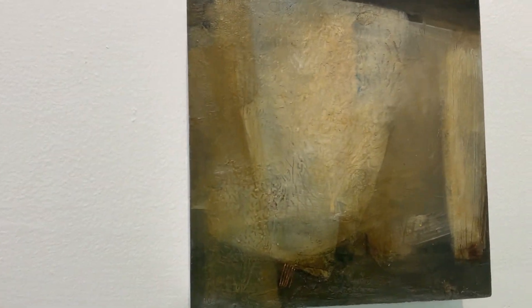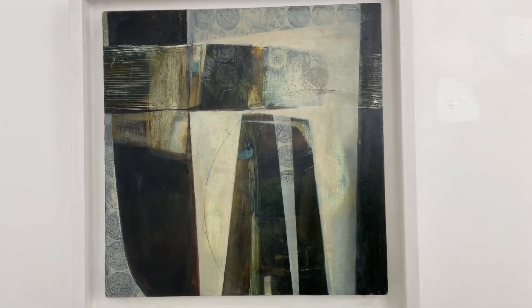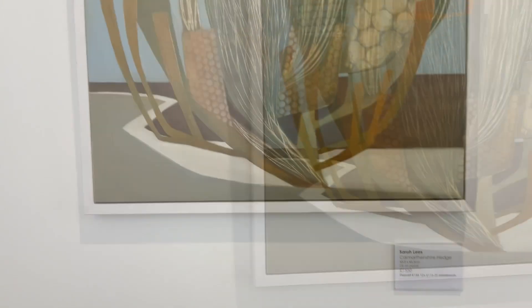I'm also, from a conservation side, quite interested in how we shape the landscape, how we interfere with it. Hedgerows particularly interest me. My latest pieces are sections of hedgerow.